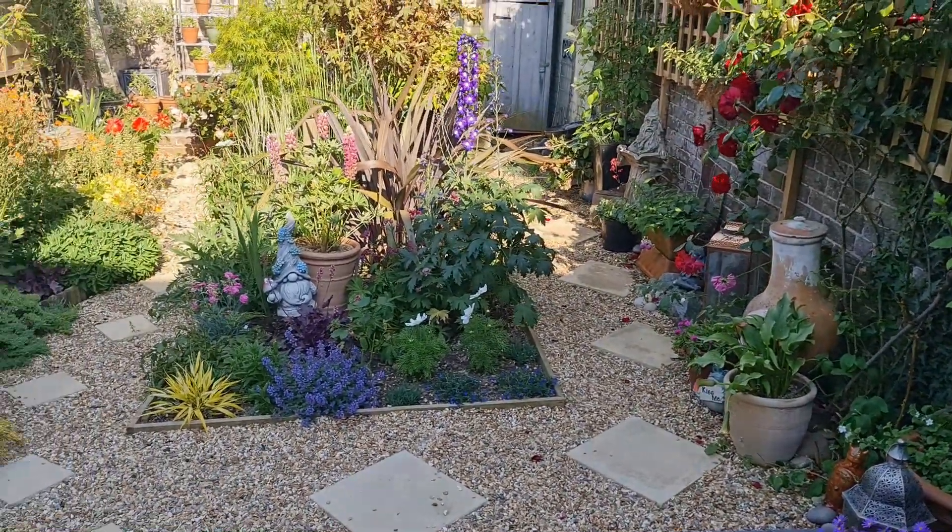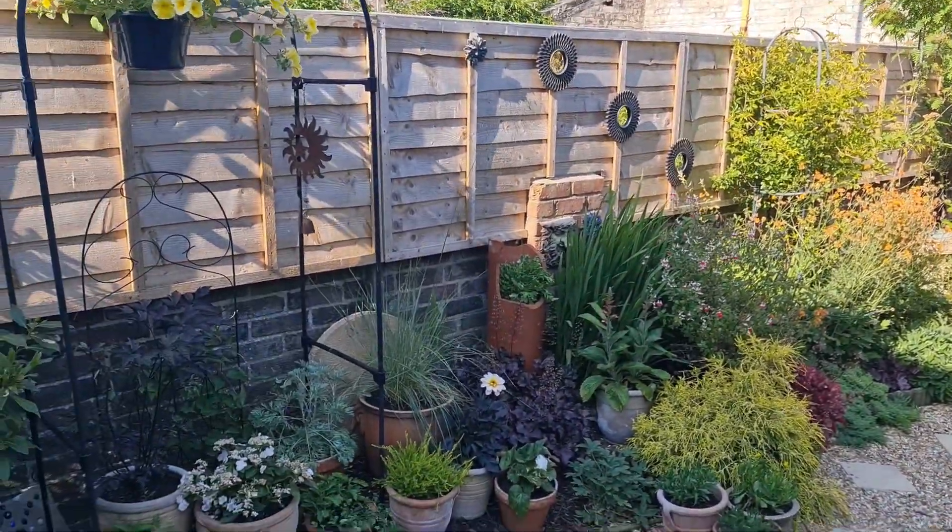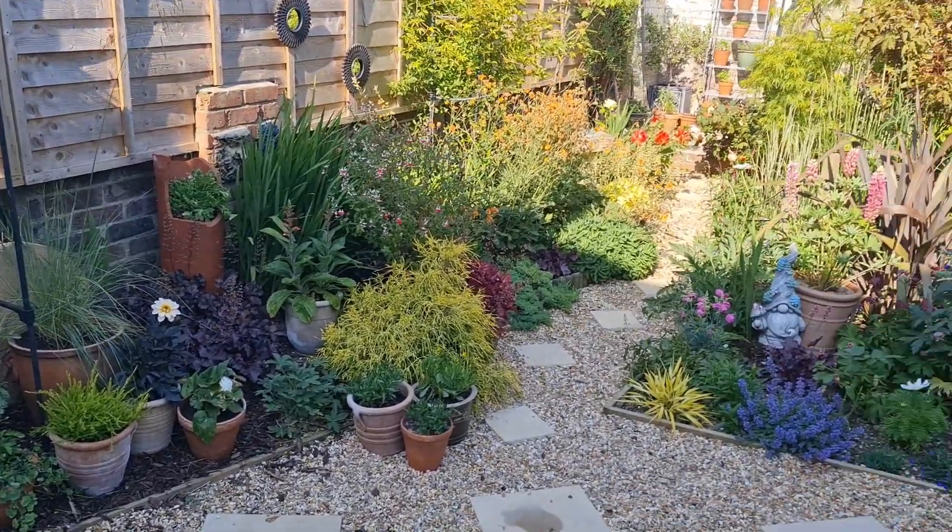So a couple of gaps still to sort. I've got a bit of deadheading to do by the looks of it. But it's all looking very good.